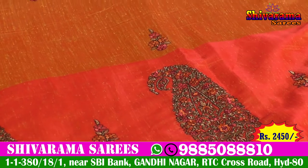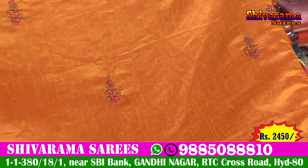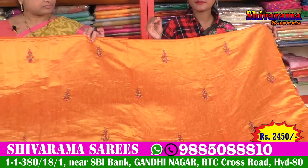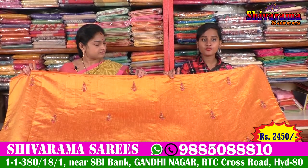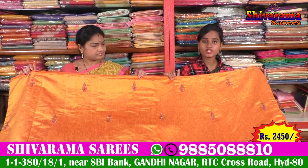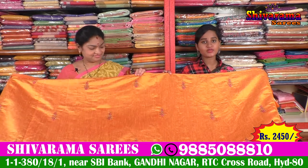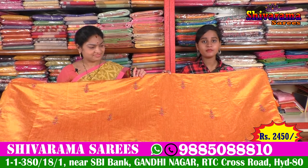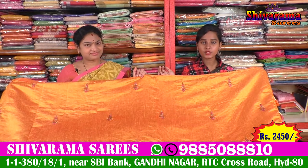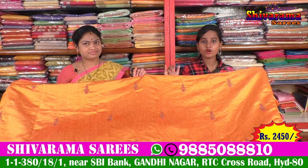It is also a long-length saree with hanging ends and a running blouse. It is also a simple pattern at a reasonable price of 2,450. This is a T-Saree store with shop address at Gandhi Nagar, Street No. 2, State Bank. We also have a number of collections available.